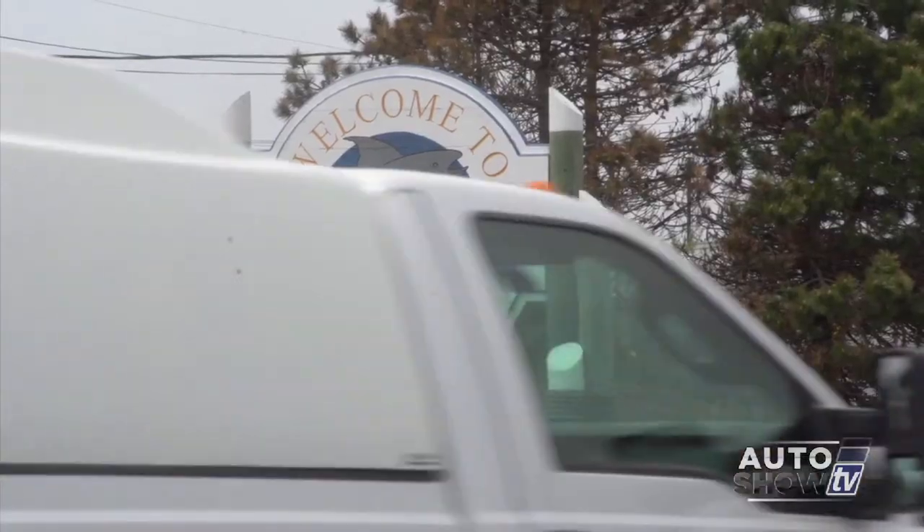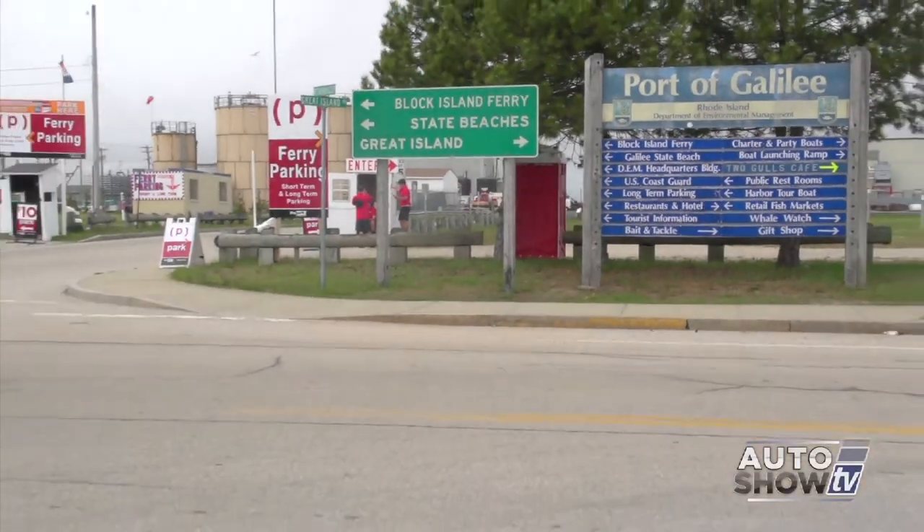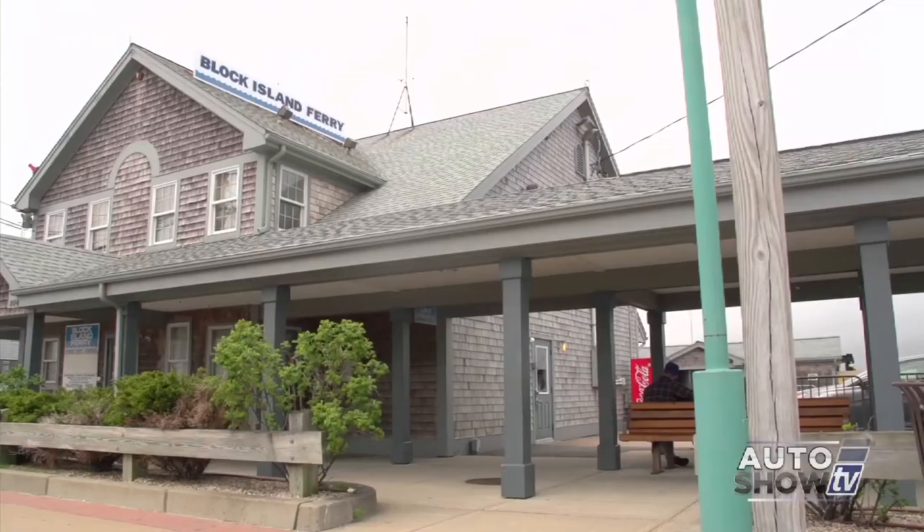It's Memorial Day weekend. Everybody is out and about having a great time, and we thought we'd take Auto Show TV out on the road as well. We came down to beautiful Galilee to do two things: get some chowder and clam cakes, and to talk about cars. Tell us about your first car. My very first car was a brown 1972 Ford Gran Torino.